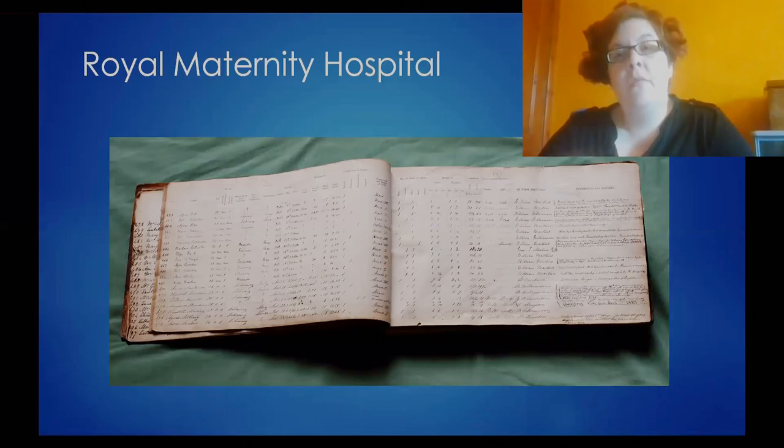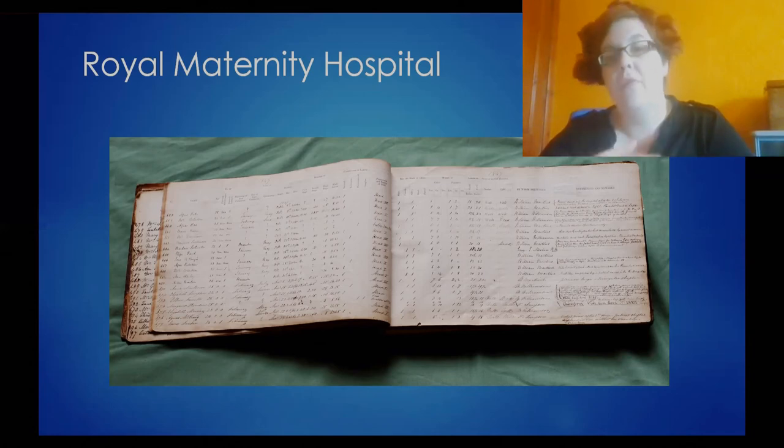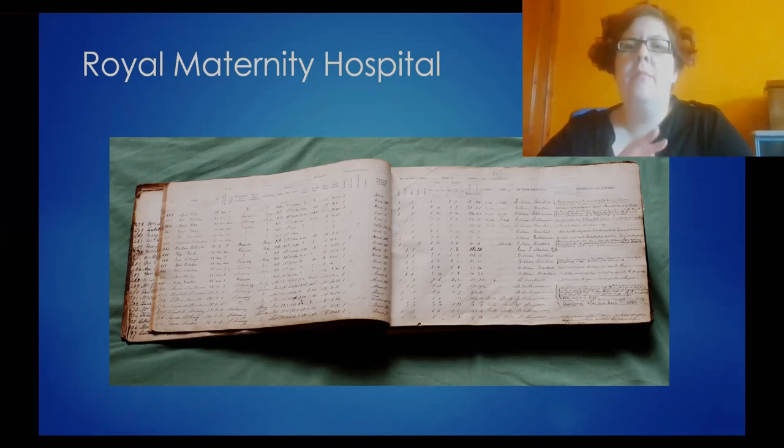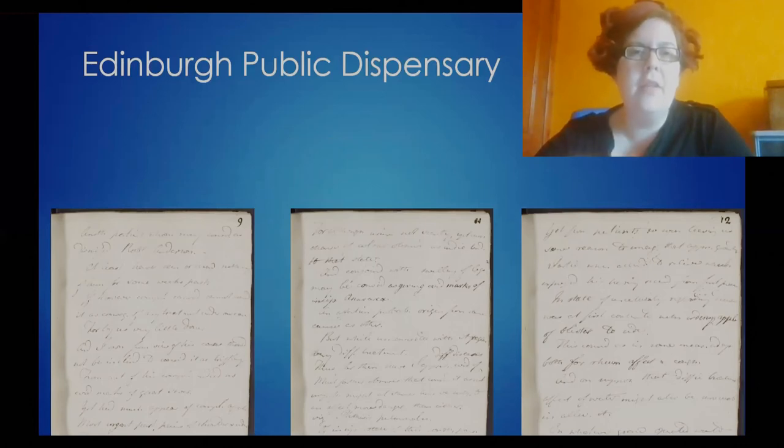That was the main collection available completely online. We have a lot of other useful collections which are not available online, but you're welcome to come and look at them, or you can send us an email or give us a ring and we can provide you with information. This is an example: a register from the Royal Maternity Hospital in the 19th century, containing information not just about patients but also about wet nurses and the medical staff at those institutions. Another personal favourite is the records from the Edinburgh Public Dispensary, dating from the late 1700s into the 1800s. We are currently undergoing a project to transcribe them and make them available online as well.